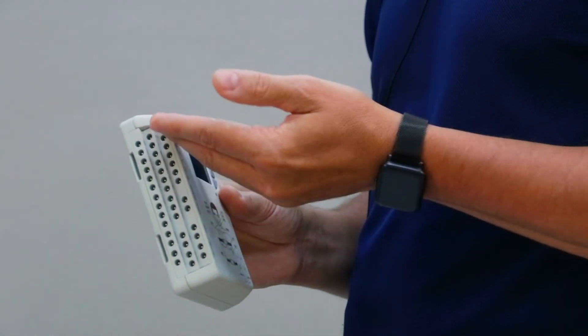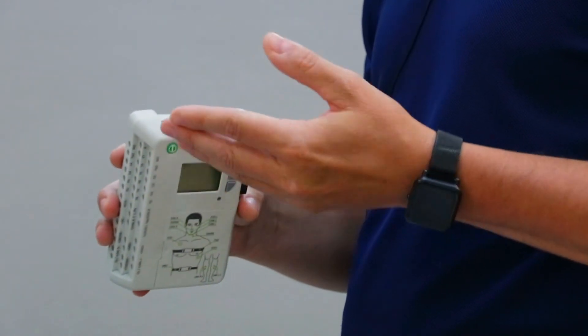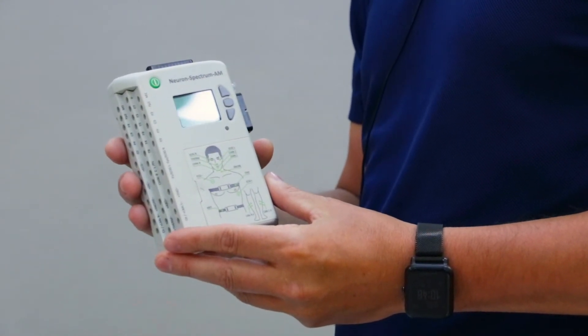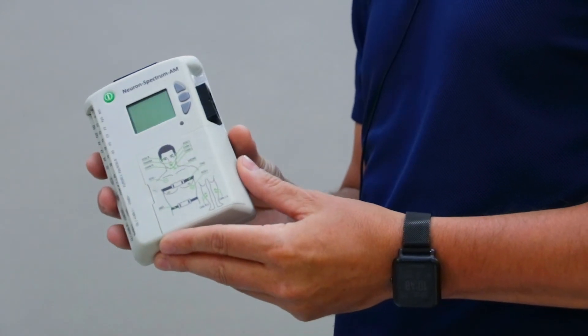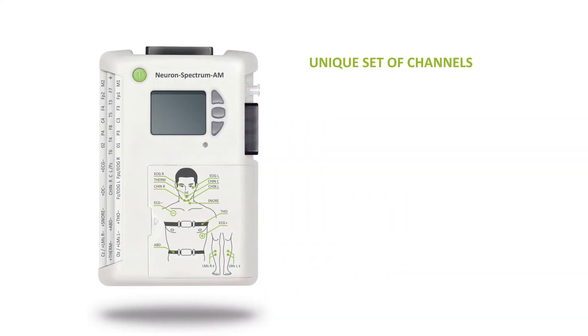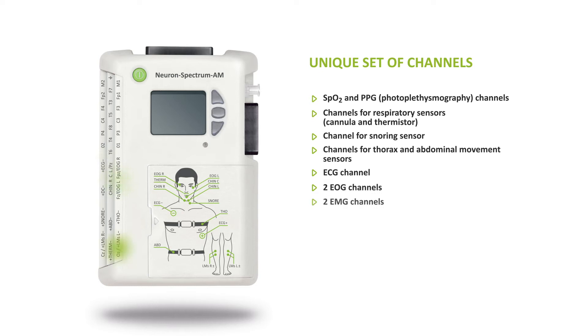You can connect the electrodes to this unit both using typical touch-proof connectors and a common connector for an electrode cap. The device allows you to record up to 21 reference EEG channels. It also contains a complete set of channels for PSG examinations, including a built-in SpO2 oxygen saturation module, channels for connecting respiratory sensors, a snoring channel, thorax and abdominal movement channels, ECG, EOG and EMG channels.